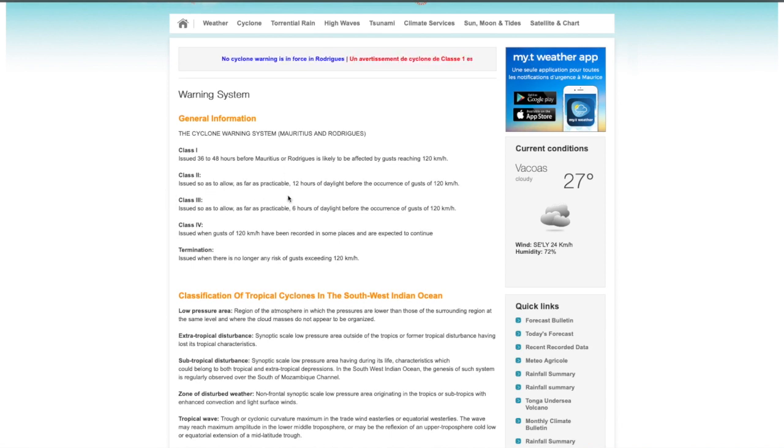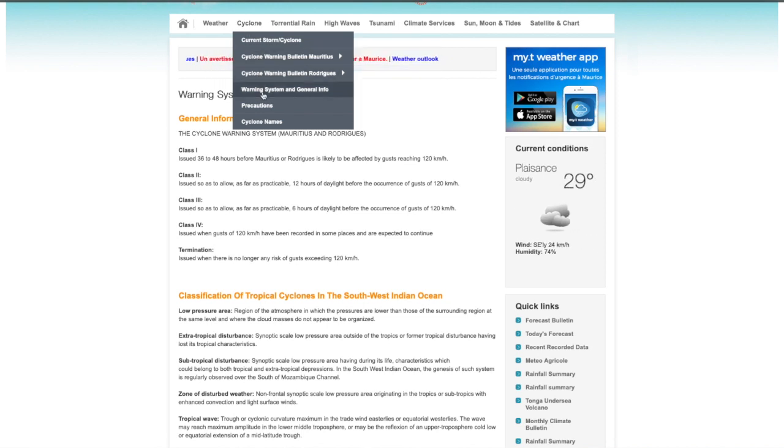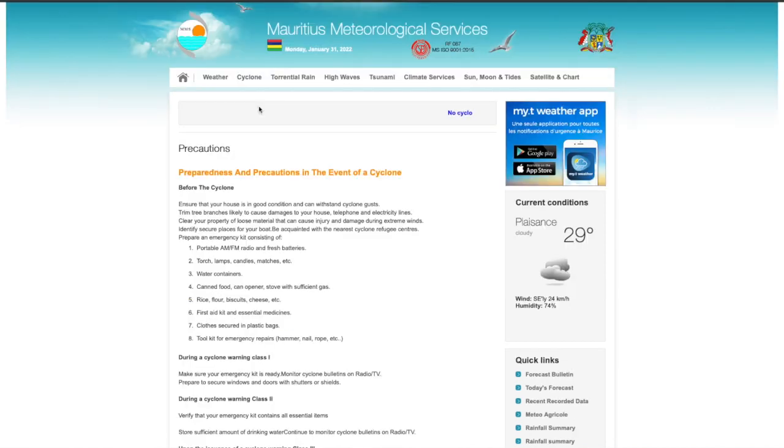Class one is issued 36 to 48 hours before the cyclone is likely to affect the area. Class two is issued 12 hours before, with winds of 120 kilometers per hour — that's when guys have to bring their boats out of the water. After cyclone warning two, if you're on the road during warning two or three, your insurance is no longer valid on your vehicle or boat. Class three is issued six hours before the cyclone hits, and class four is issued when you're expected to have gusts over 120 kilometers per hour.